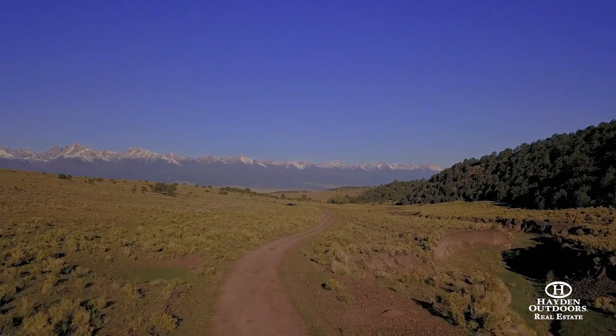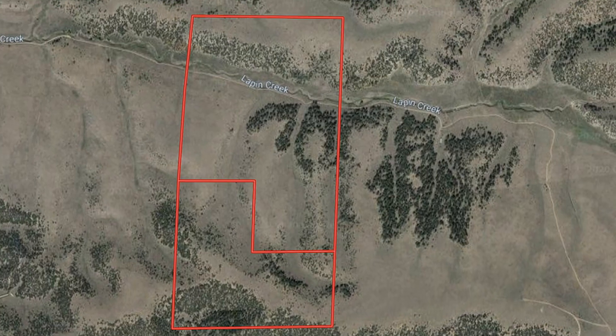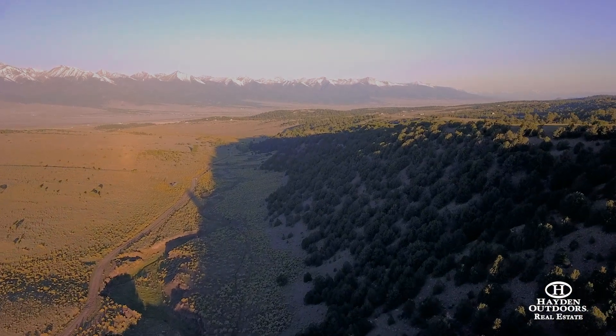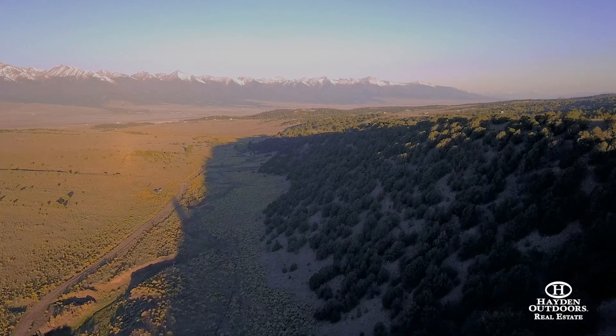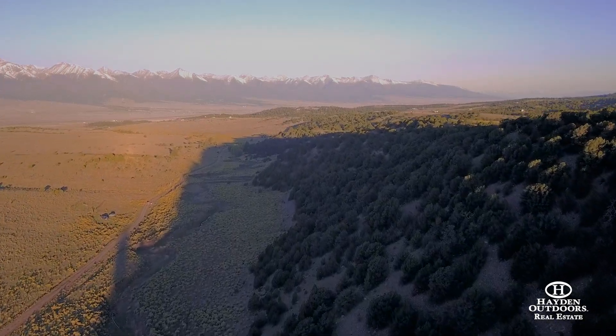Lappin Creek Ranch is a hunter's dream, located just 12 miles south of the mountain town Westcliff, Colorado. This property has Lappin Creek running through the middle of the property, next to a stunning pinion-covered ridge that runs along the north edge of the creek and the northernmost boundary. This borders the Vickerman Ranch to the north.